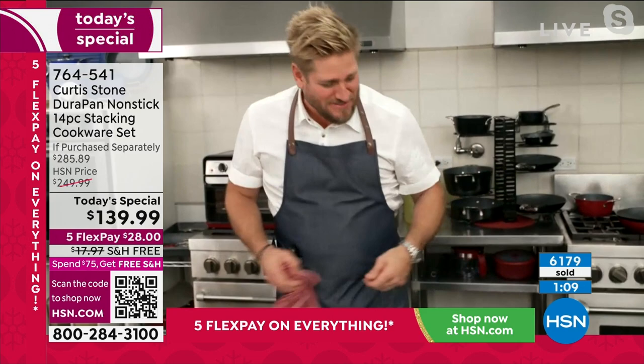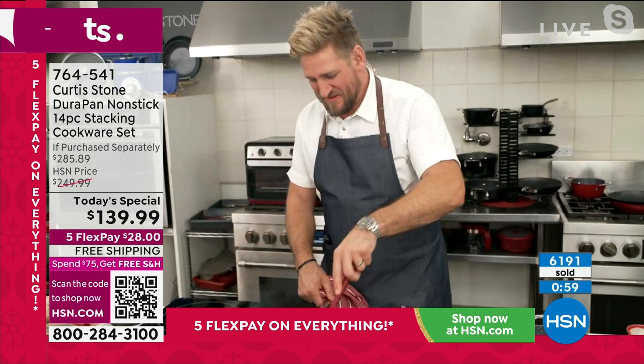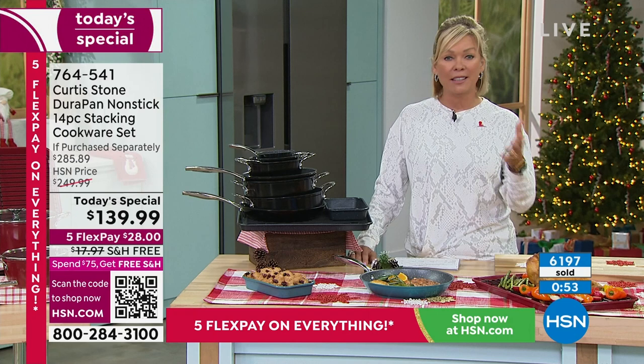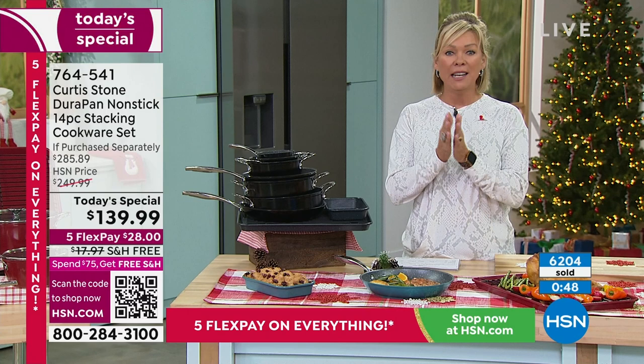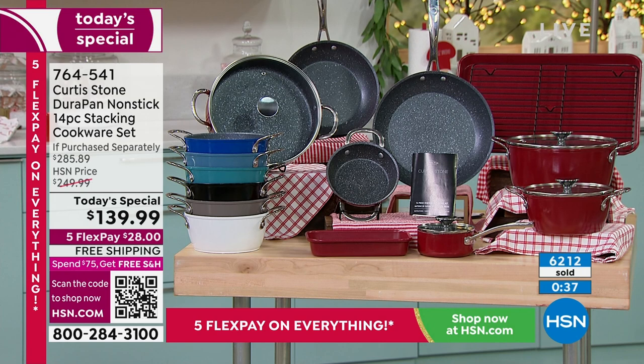Less than ten dollars a piece — that's insanity. Free shipping included. It's $110 less today than it will be tomorrow, and there will not be one set left — this will not even make it through the whole day. There is a reason to tune in early. We have been putting together some of the most incredibly compelling values ever this holiday season, and cookware is one of those things you need every single day. Why not get great cookware at a crazy price — less than ten dollars a piece?